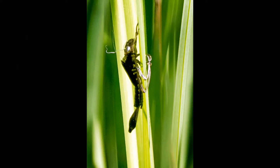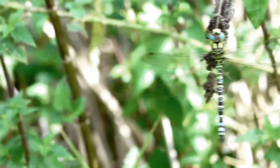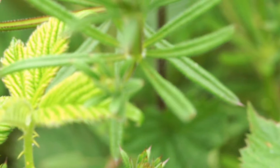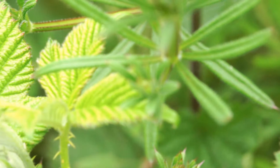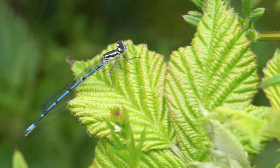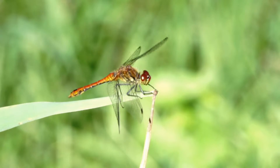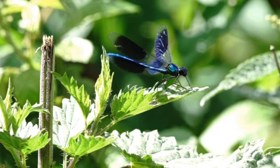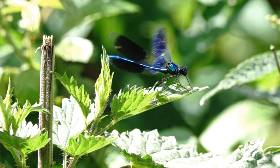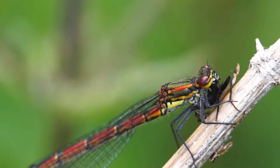Close to water, damselflies and dragonflies start to emerge. A banded demoiselle warms its wings in the sun. Damselflies and dragonflies are expert hunters and catch flies on the wing. This red damselfly has landed to eat a recently caught fly.